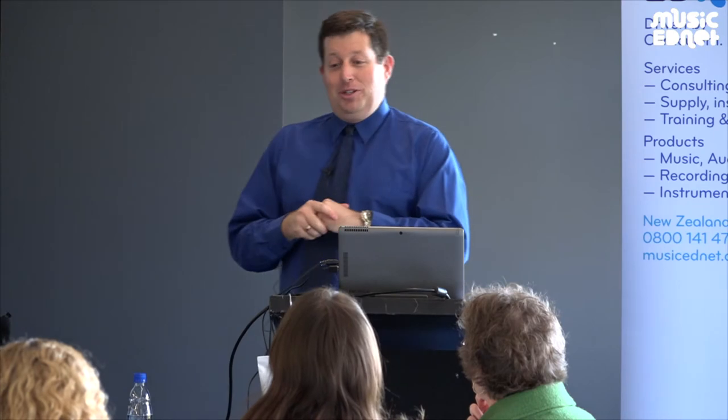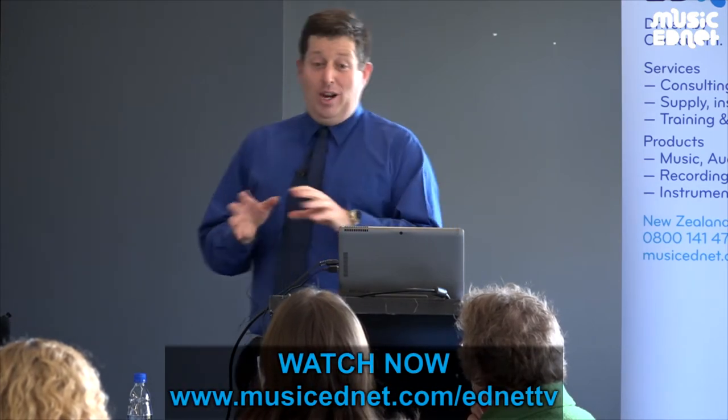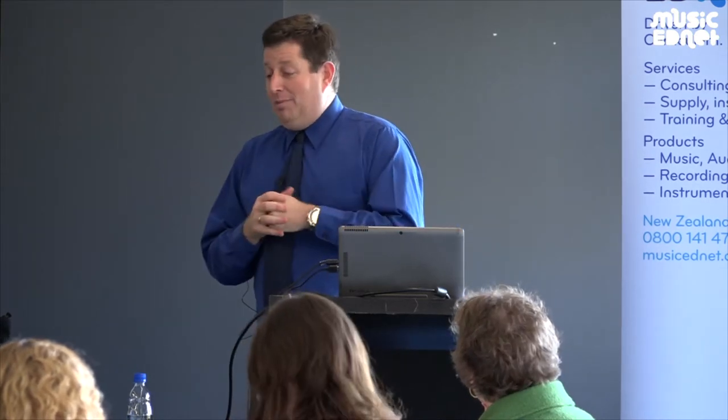My encouragement to you is if you're a person that goes, look, tech's not hugely my thing — if there are parts of these that you thought maybe I could give it a go, I'd encourage you to do so because the girls absolutely adore it.